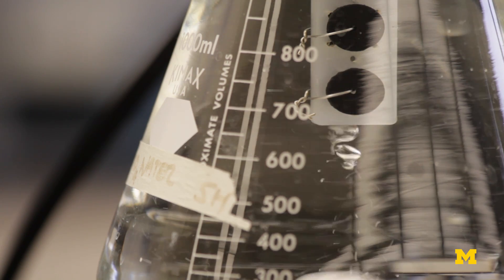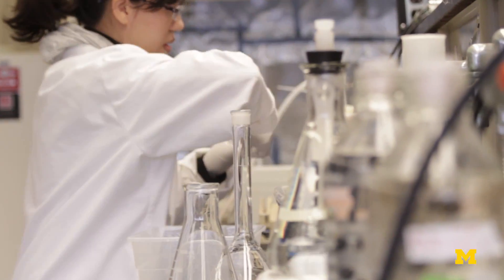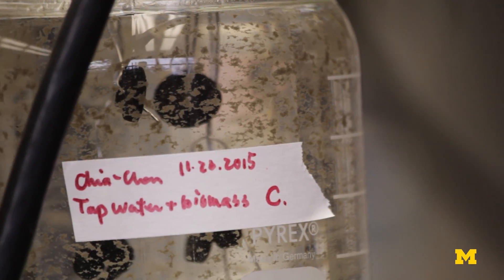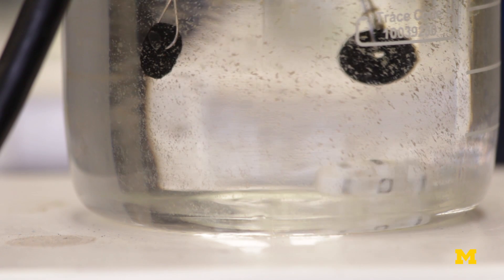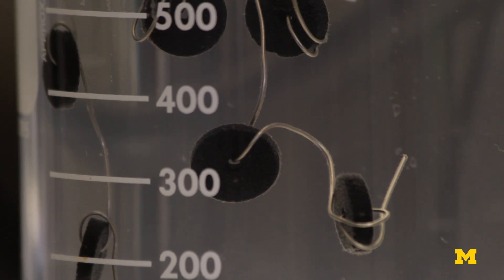What we've found is that even very small, minute changes in some trace compounds to begin with can have a dramatic effect on the types of microorganisms that grow. This is why we're concerned about the Flint system, because this water has certainly undergone some dramatic changes, and the types of microorganisms we might expect would be different.